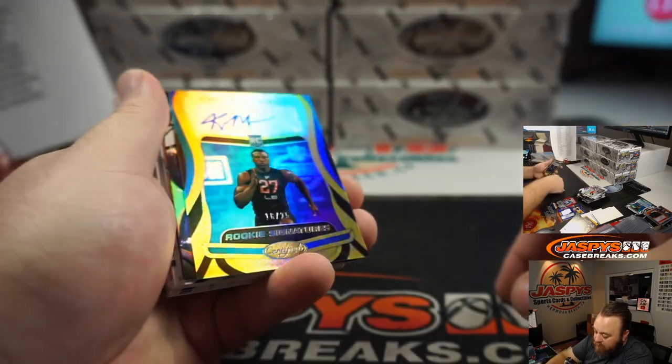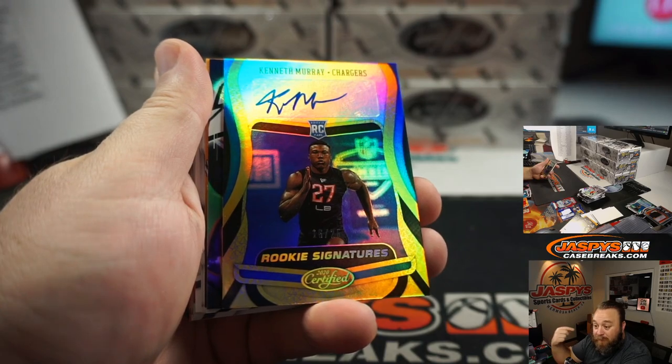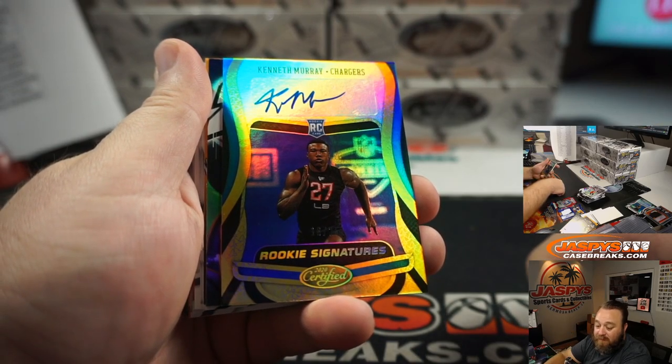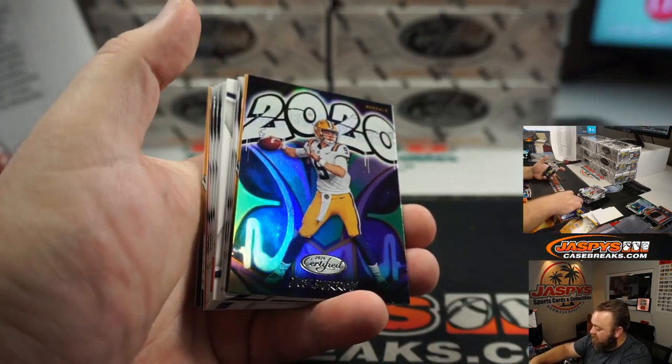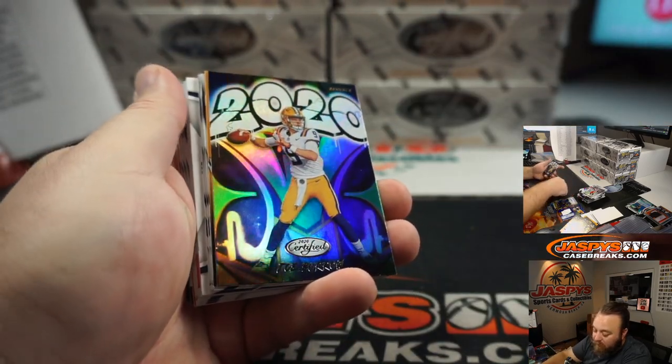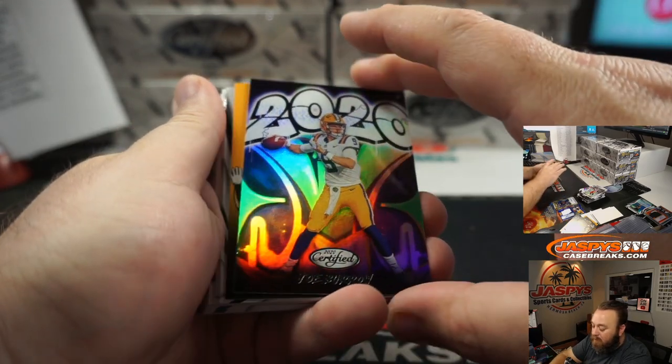Another rookie auto — this one out of 25, Kenneth Murray for the Los Angeles Chargers, my Los Angeles Chargers. That is Eric Ainge. Congrats, Eric. And another one for the Bengals — Joe Burrow 2020, Trey Roguelo. Congrats.